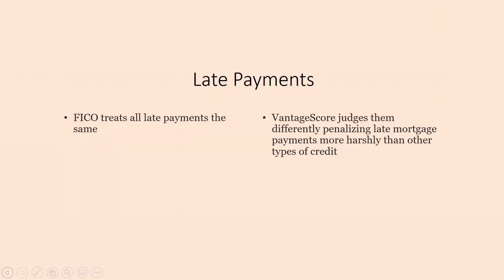Next, we have late payments. The FICO treats all late payments the same. We're going to go over these weights in a different video, but the FICO will treat all late payments the same. The Vantage Score judges the late payments differently, penalizing late mortgage payments more harshly than any other types of credit. Overall, late credit card payments will be judged about the same for FICO and Vantage Score models.